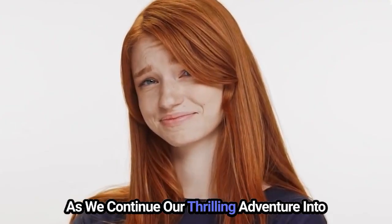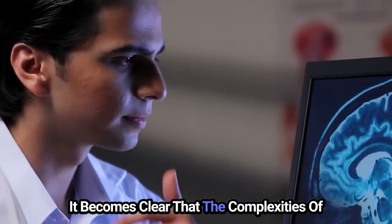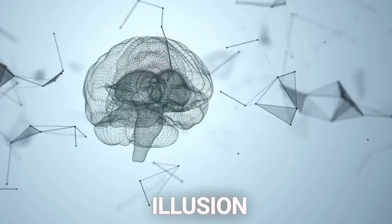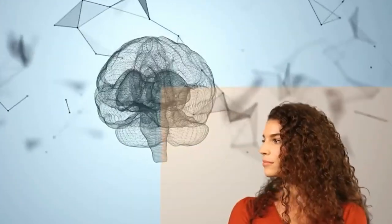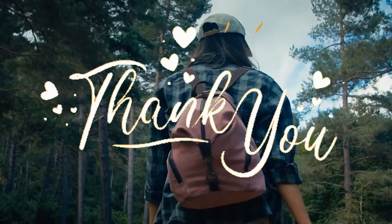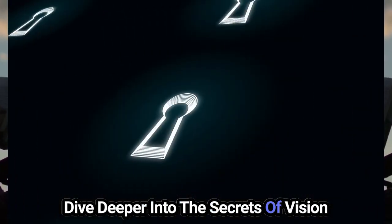As we conclude this adventure into the world of mind-bending optical illusions, it becomes clear that the complexities of visual perception are far more intricate and fascinating than we could have anticipated. Each illusion we've encountered has peeled back the layers of our comprehension, showing the complex interplay between our thoughts and the visual inputs around us. Thank you for joining me on this journey of discovery. I hope our investigation sparked a renewed interest in you and pushed you to dive deeper into the secrets of vision.